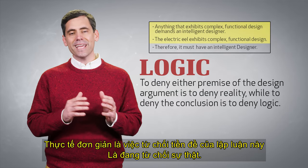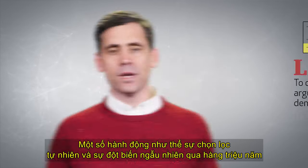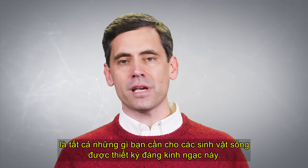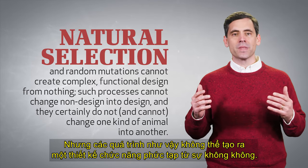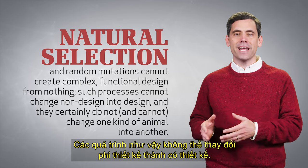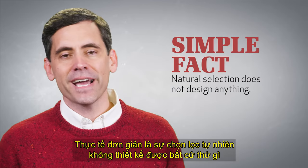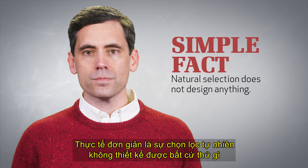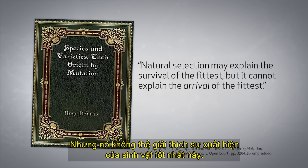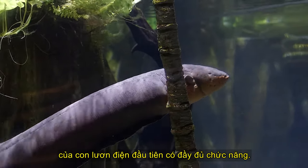The simple fact is, to deny either premise of the design argument is to deny reality, while to deny the conclusion is to deny logic. Some act as if natural selection and random mutations over millions of years is all you need for amazingly designed living things. But such processes cannot create complex, functional design from nothing. Such processes cannot change non-design into design, and they certainly do not and cannot change one kind of animal into another. The simple fact is, natural selection does not design anything. As one evolutionist admitted long ago, natural selection may explain the survival of the fittest, but it cannot explain the arrival of the fittest. It cannot logically explain the arrival of the very first, fully functional electric eel.